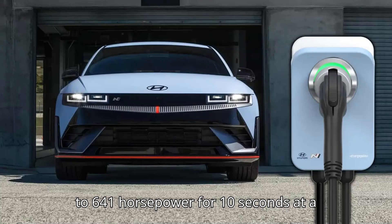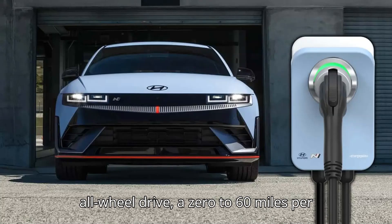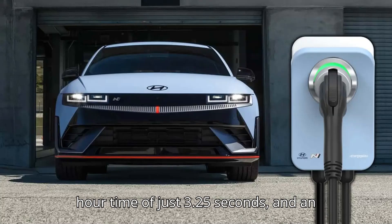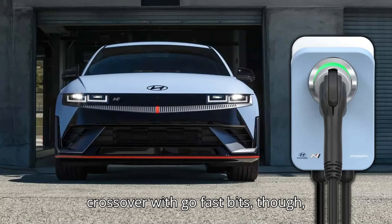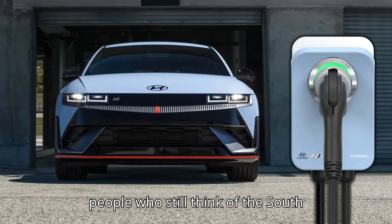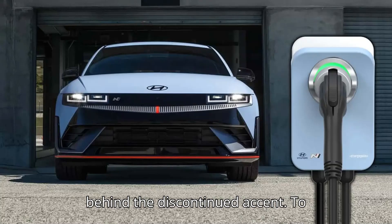It has up to 641hp for 10 seconds at a time, 601hp without the boost, all-wheel drive, a 0-60mph time of just 3.25 seconds, and an estimated range of 221 miles. It's also a $67,495 Hyundai crossover with go-fast bits, though, which is a tough pill to swallow for people who still think of the South Korean automaker as the budget name behind the discontinued Accent.